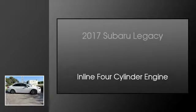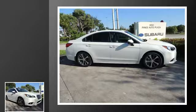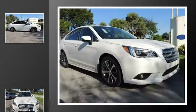This is a 2017 Subaru Legacy. This car has a continuously variable transmission and an inline 4-cylinder engine.